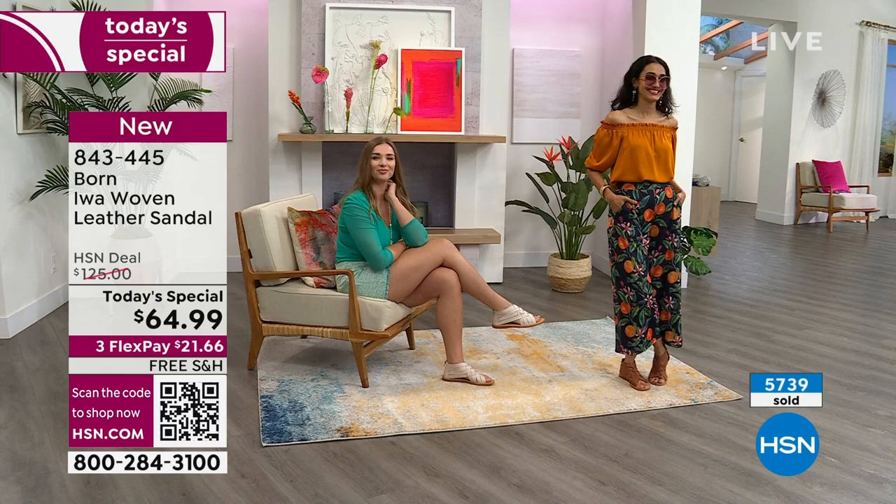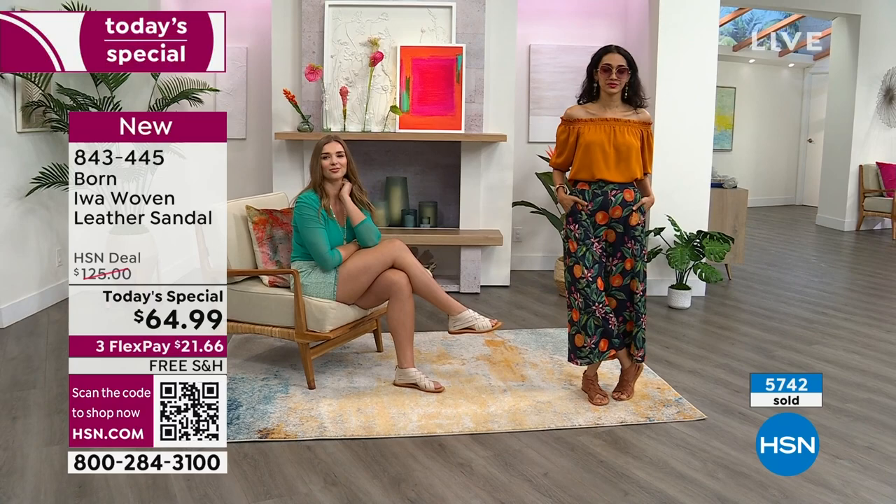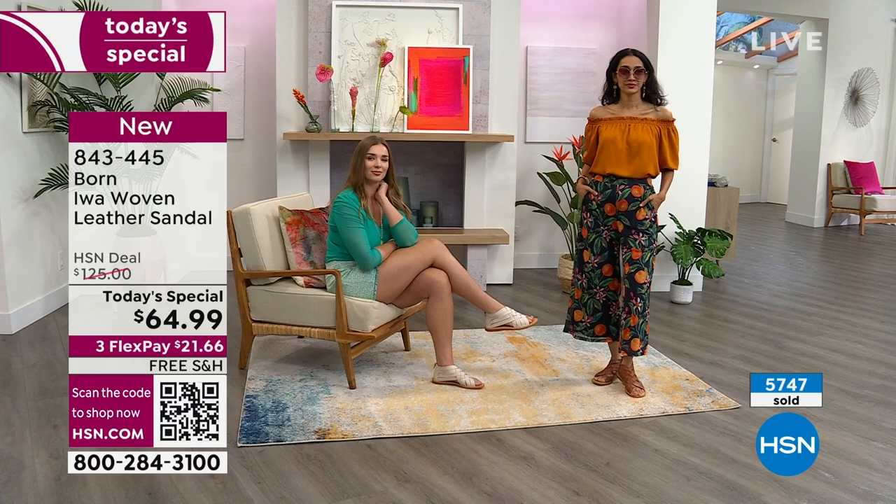Whole sizes, size six to eleven. If you're in between, you can size down. We do free exchanges — have that peace of mind. Free exchanges if you need to switch out a color or a size. 843-445 is the item number on our today's special.